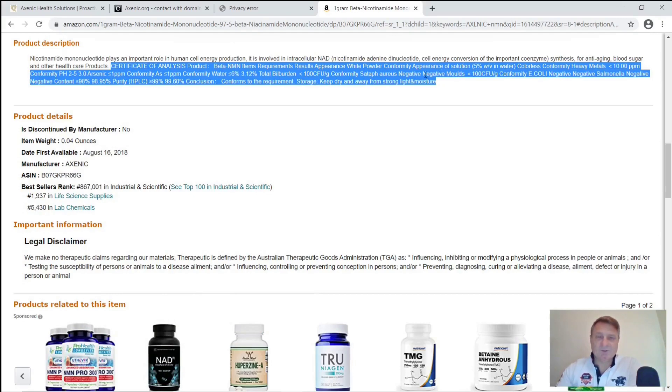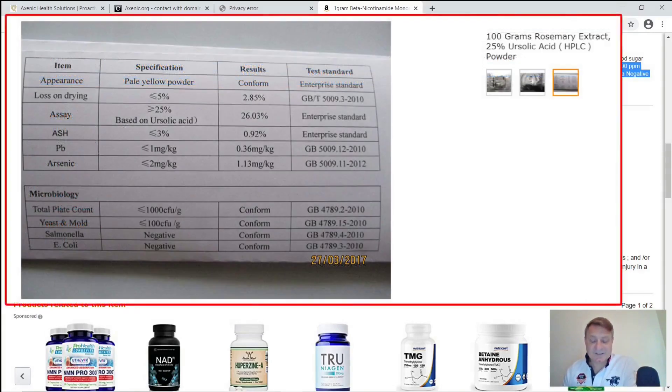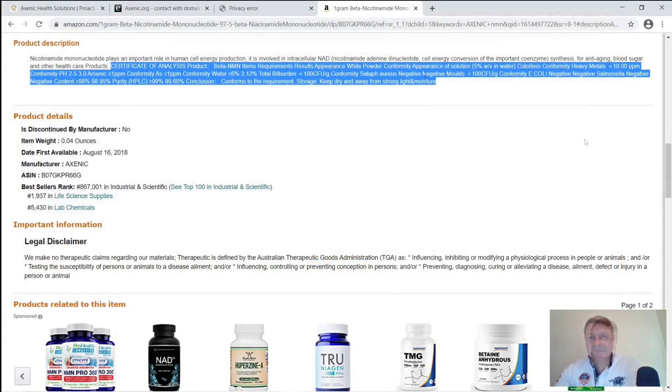I also looked at other products they offer on Amazon and found what looks like the kind of certificate you'd get from Alibaba or AliExpress. Remember: a third-party test certificate furnished by the first party is about as much use as a chocolate teapot. Furthermore, the picture of this certificate appears to be tactically folded so you can't see all the relevant information. That to me is another big red flag.